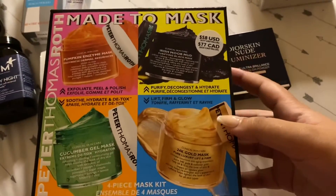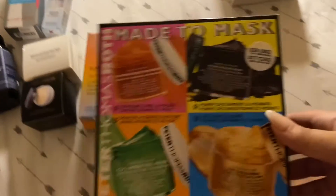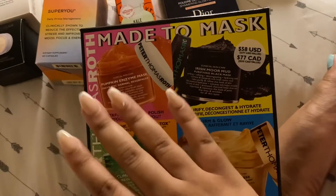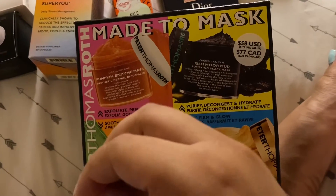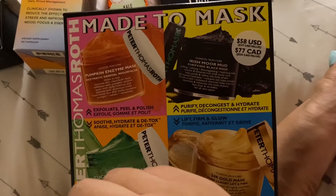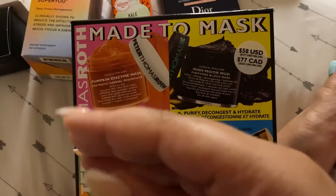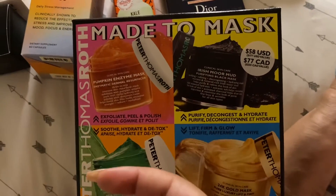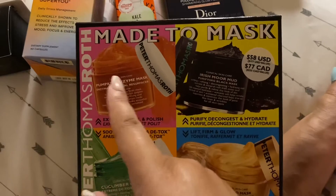One is for me and one is for my mom. This is one of the kits from Peter Thomas Roth — it was $58 and it comes with all four products. This one smells amazing, just like pumpkin. I used it today and it's like a very mild peeling because it has alpha hydroxy, which peels your skin — not literally, just very gently exfoliates dead skin cells. When you remove the face mask, you just have radiant skin. It's really nice.